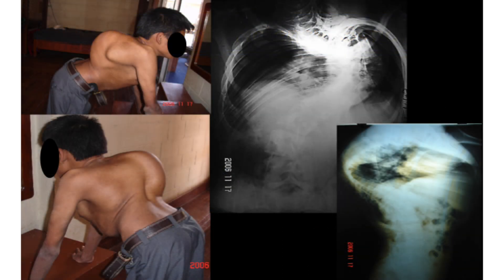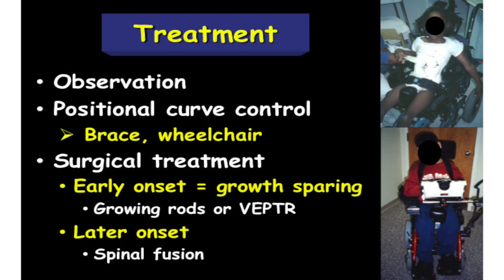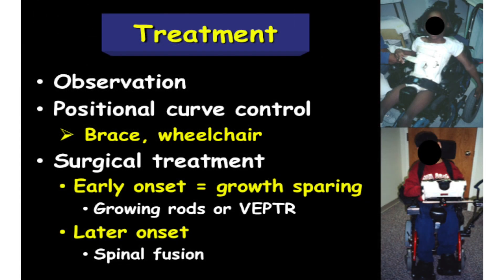Here's the type of patient you might see where there's no access to health services — this does shorten life expectancy. Look at the severity and degree of chest wall deformity — this is not compatible with normal lifespan and respiratory function. A hundred-and-something degree upper thoracic curve — these are big issues that we need to deal with. Treatment: observation for small curves, non-progressive curves, and young patients. What we might call positional curve control.